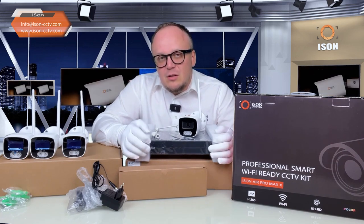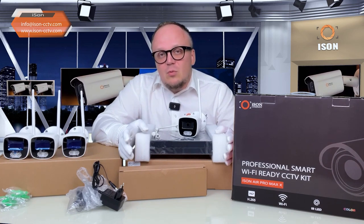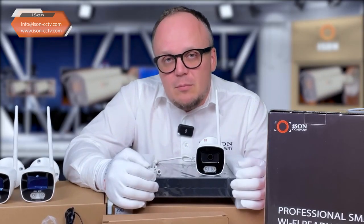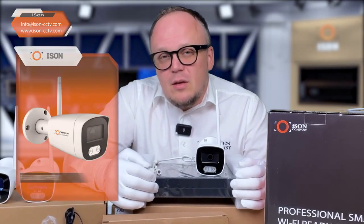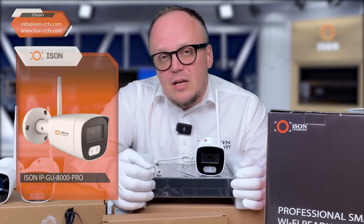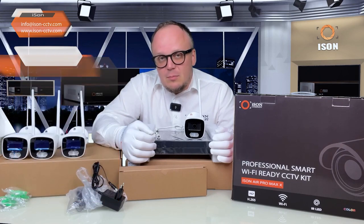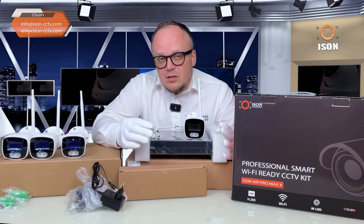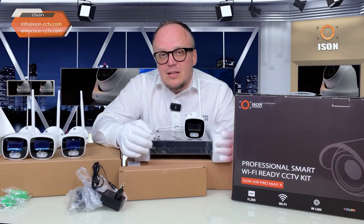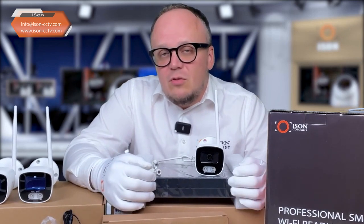The built-in protection system does have a downside: it does not work with any other Wi-Fi cameras. Only the iSen GU8000 Pro cameras are capable of working with these DVRs within the ready-made iSen Air Pro X system. No other iSen cameras nor cameras from other manufacturers can be connected here. The iSen Air Pro Max system also supports cloud recording functionality.